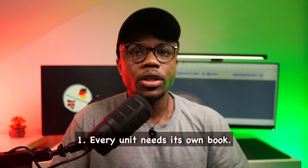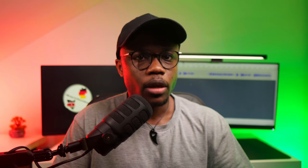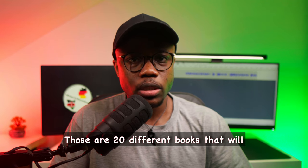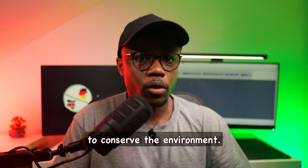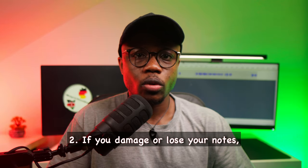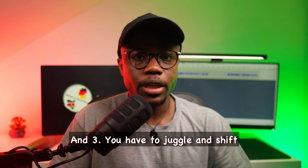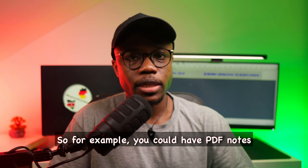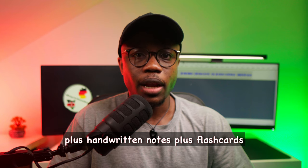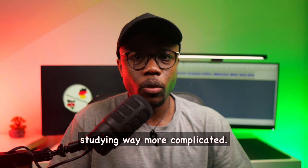One, every unit needs its own book — and let's say you do a total of 20 different units in your program, those are 20 different books that will end up being stuffed in a box or even thrown away after graduation, which is not really the best way to conserve the environment. Two, if you damage or lose your notes, particularly before exams, you're pretty much screwed. And three, you have to juggle and shift between two or more places to read — for example, you could have PDF notes plus handwritten notes plus flashcards, which can make studying way more complicated.